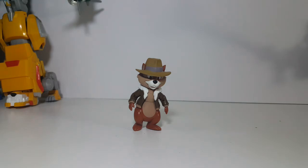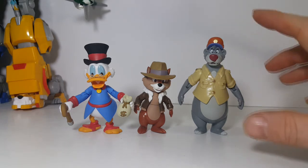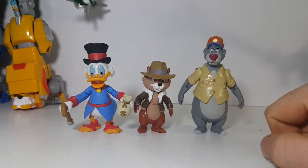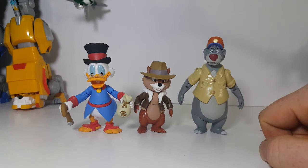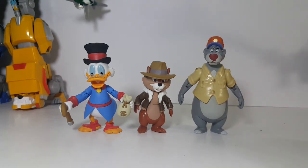Let's go ahead and compare him with Scrooge McDuck and Baloo the Bear. As you can see, he is quite a bit shorter than both of them — Baloo the Bear is by far the tallest. Even without his hat, Chip would be just as tall as the top of Uncle Scrooge's hat. If Uncle Scrooge did not have his hat on, he would be just about as tall as Chip with his hat. These figures look very nice together and will go great in my collection — I really enjoyed finding these guys.